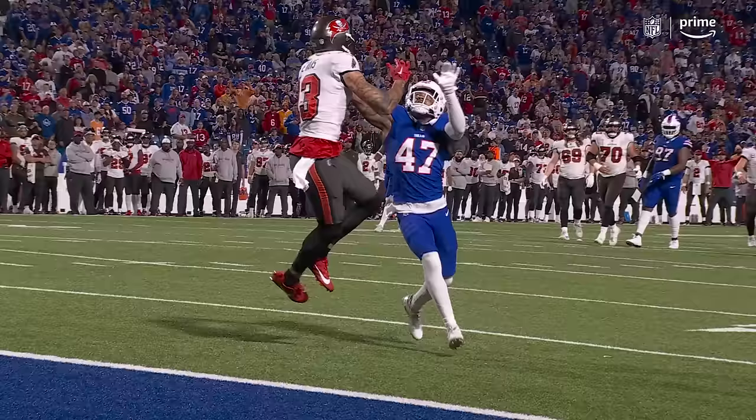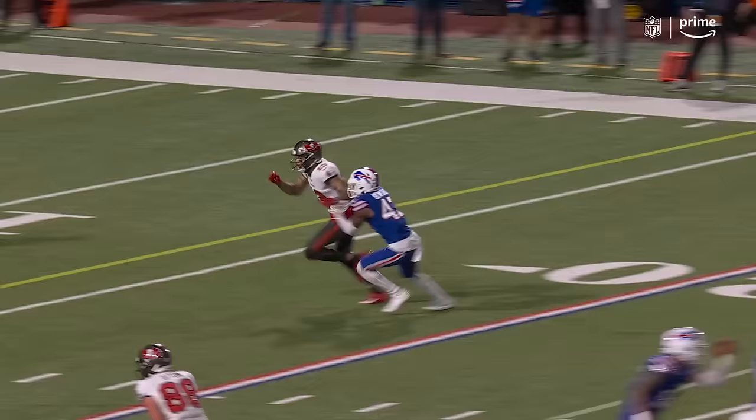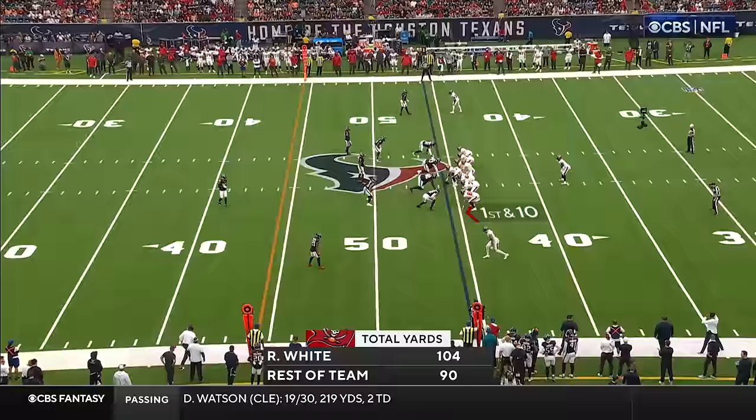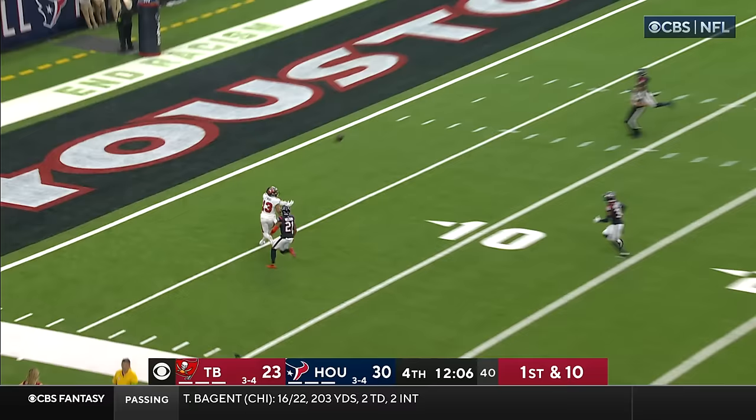We ain't done yet. Wow. One-on-one matchup on a deep crosser. That ball bounces off of Benford's helmet — you talk about concentration by Mike Evans. Look where he starts here, on the right. Good protection. Now he's got to separate and pull away, which he's capable of doing. The Buccaneers at three and four — they were three and four last year after seven games, finished eight and nine, lost to Dallas in the wild card.